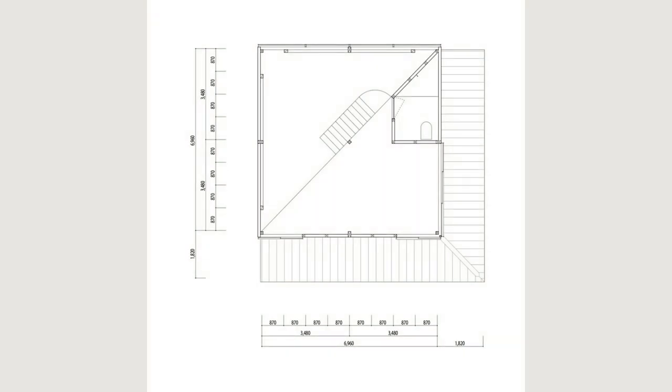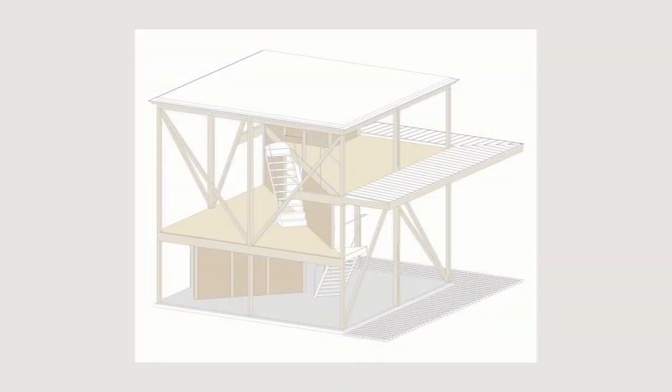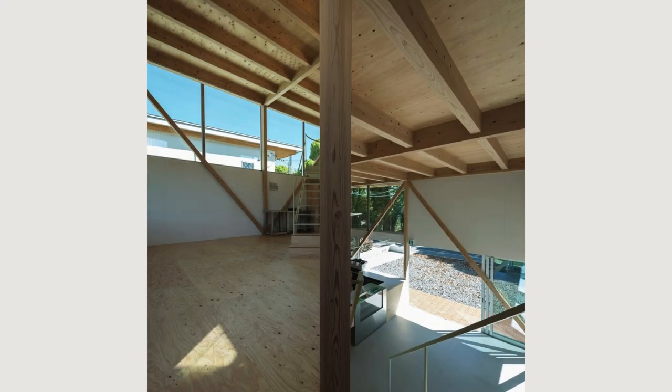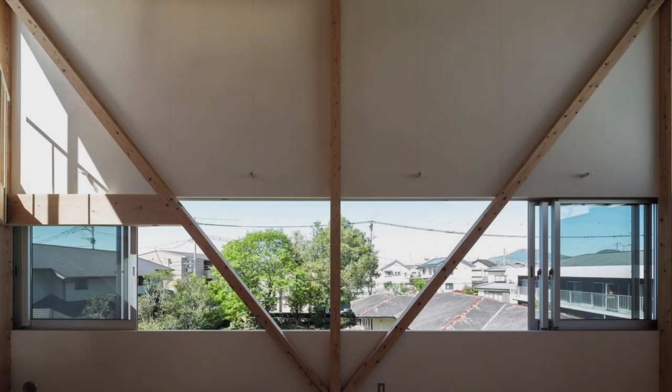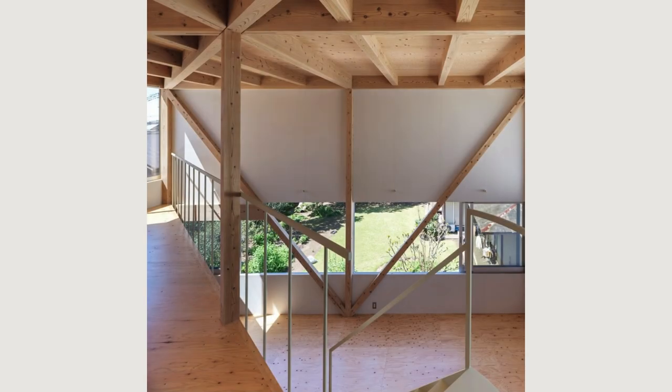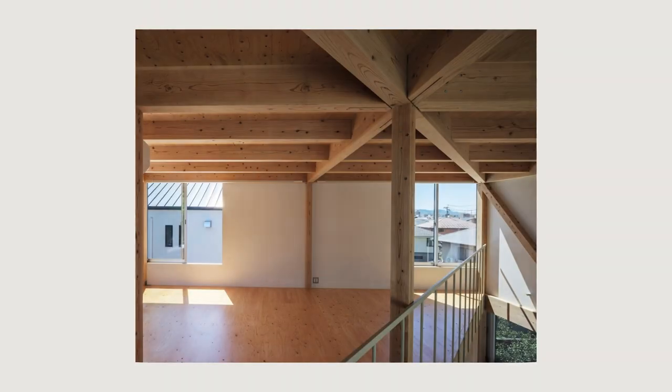The retail area on the ground floor and the residential area on the upper floor are only fragmentarily separated by diagonal load-bearing walls. It is a continuous three-dimensional one-room. In addition, to connect with the rich environment outside, it has a double structure that wraps the framework of earthquake-resistant elements with wind resistance and heat insulation, and the outer skin of the opening.